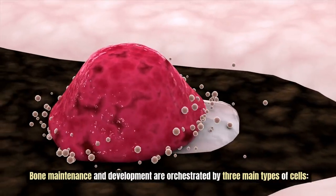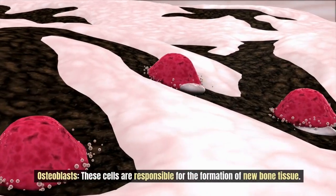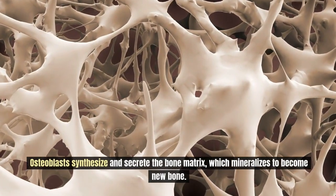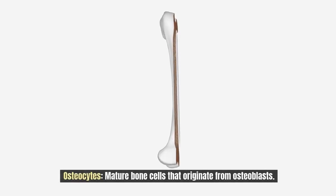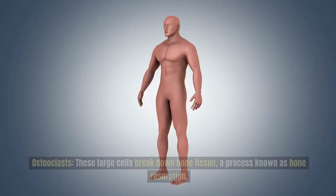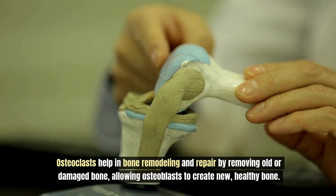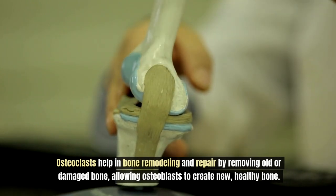Bone maintenance and development are orchestrated by three main types of cells. Osteoblasts are responsible for the formation of new bone tissue; they synthesize and secrete the bone matrix, which mineralizes to become new bone. Osteocytes are mature bone cells that originate from osteoblasts; they maintain the bone matrix and communicate with other bone cells to regulate bone health and remodeling. Osteoclasts are large cells that break down bone tissue in a process known as bone resorption, helping in bone remodeling and repair by removing old or damaged bone and allowing osteoblasts to create new healthy bone.